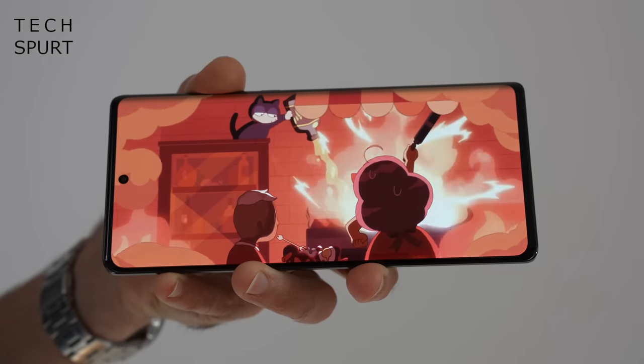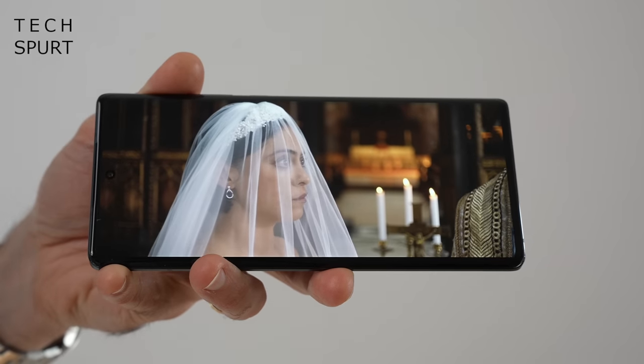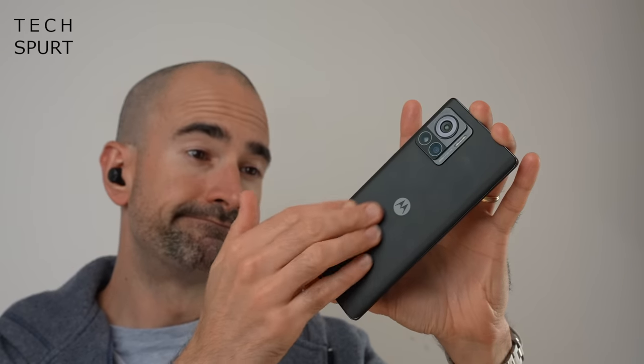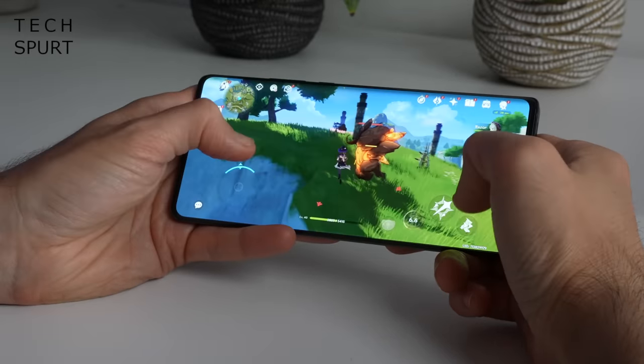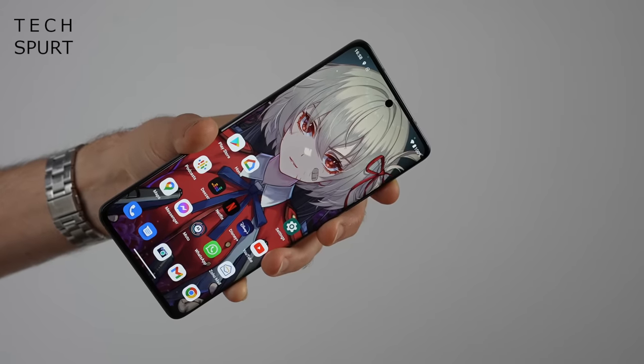For the rest of the Edge 30 Ultra, you've also got a mighty 6.67-inch 144Hz OLED screen and stereo speakers, all slapped into a stunning sandblasted aluminium frame. This phone is powered by a Snapdragon 8 Plus Gen 1, so it's a proper powerful bugger too. They also found space for a 4,600mAh battery with 125W wired charging and 50W wireless charging support, not to mention up to half a terabyte of storage.